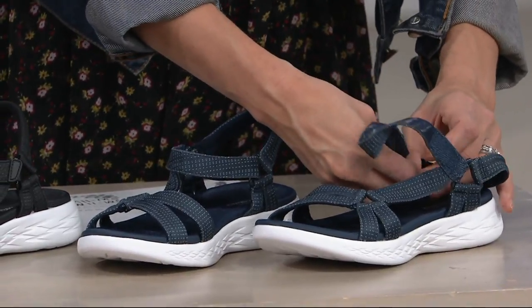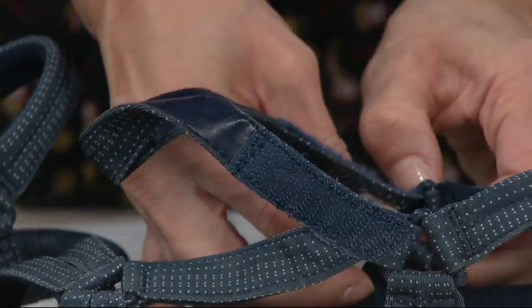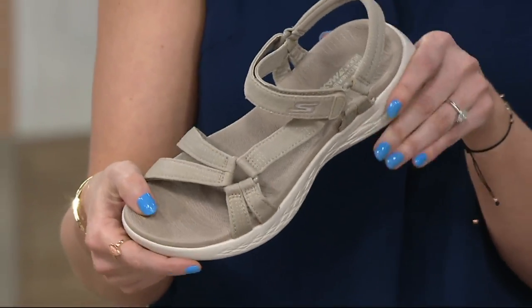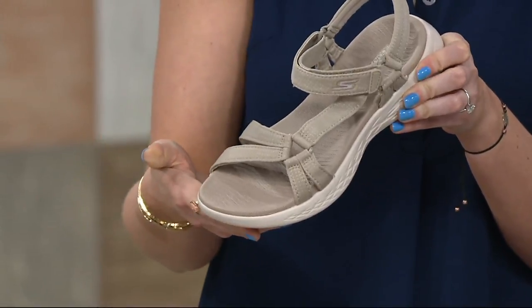The sizing has no half sizes, it's just whole sizes, so I'm guessing it's a round up. Yes, so we're going to size up if you're a half size — medium and wide width. If you are typically an eight and a half wide, go for that nine wide. If you're a seven and a half medium, go for that eight medium.